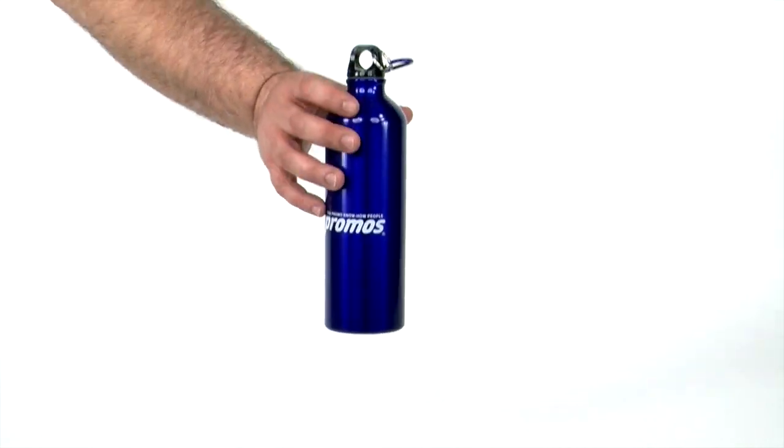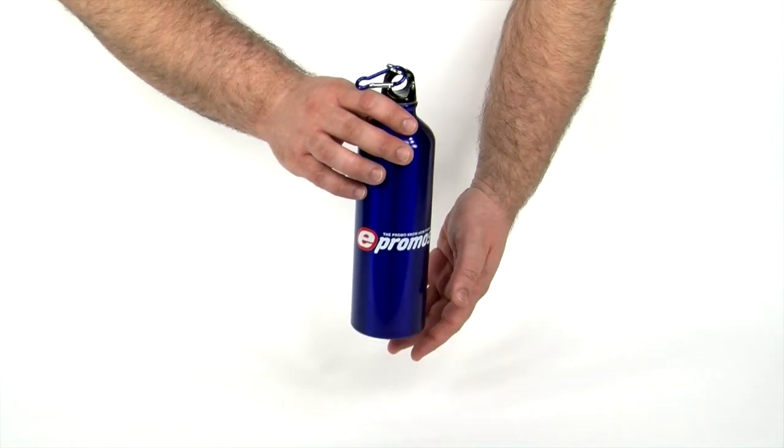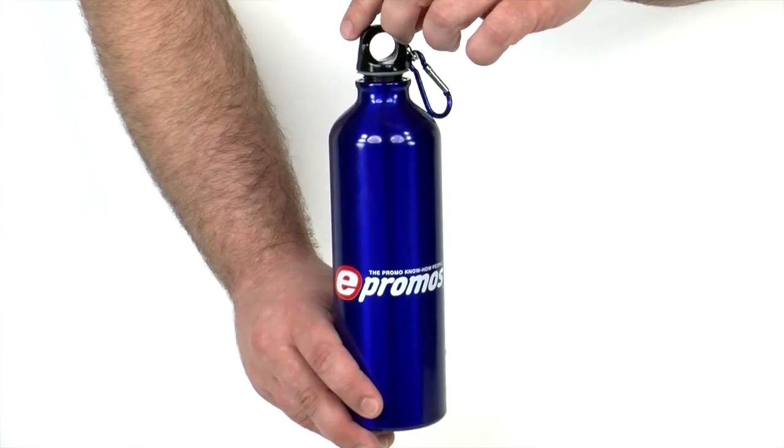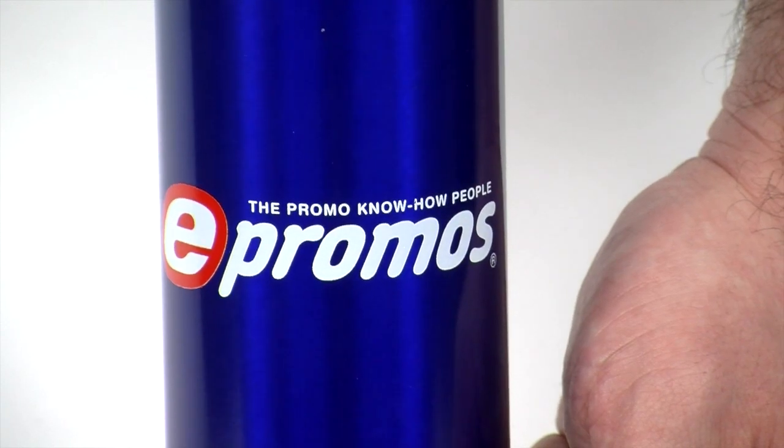The lightweight of these logo water bottles makes them excellent candidates for giveaways in new hire kits, trade shows, and for outdoor enthusiasts like hikers, bikers, and climbers who can't carry heavy items while in action.